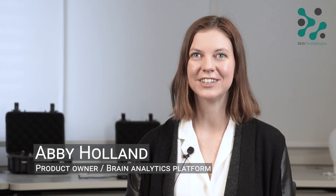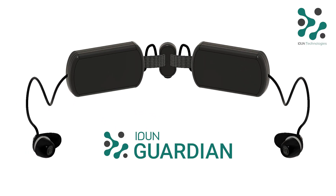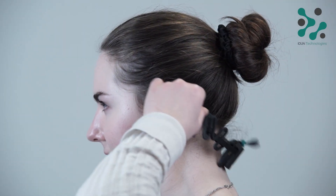My name is Abby. I'm the product owner here at Eden. My goal as a product owner is really to try and make the product as easy to use as possible.